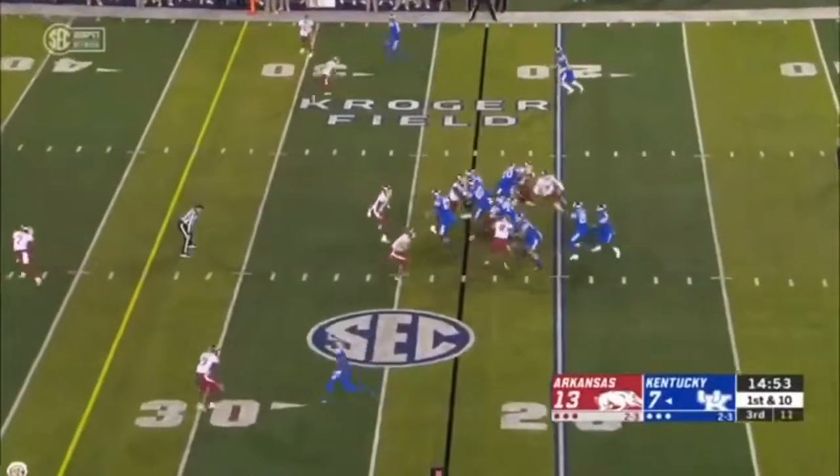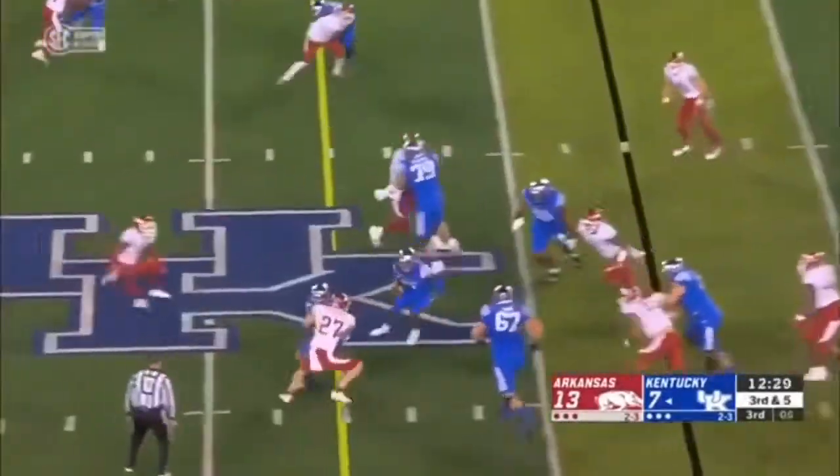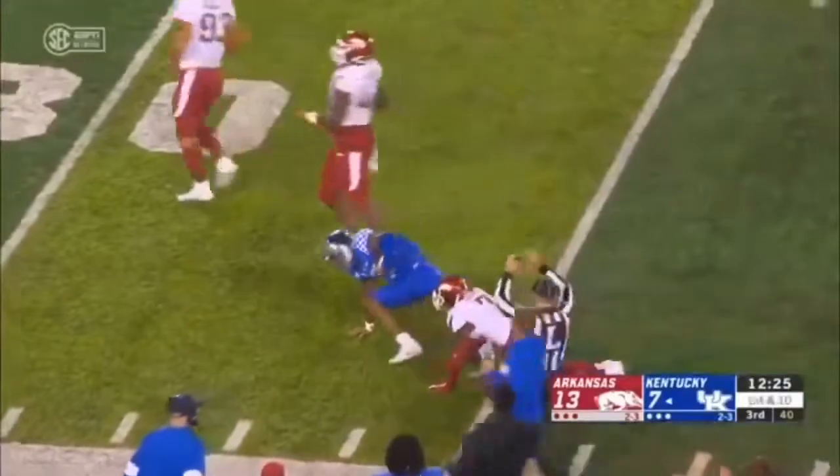In the second half, blitz from the edge. They give it up going that direction — toss, sweet look, kept by Bowden. He gets to the edge, he's got speed, and they get him by a shoelace. Joe Fouché gets him after a gain of 21.